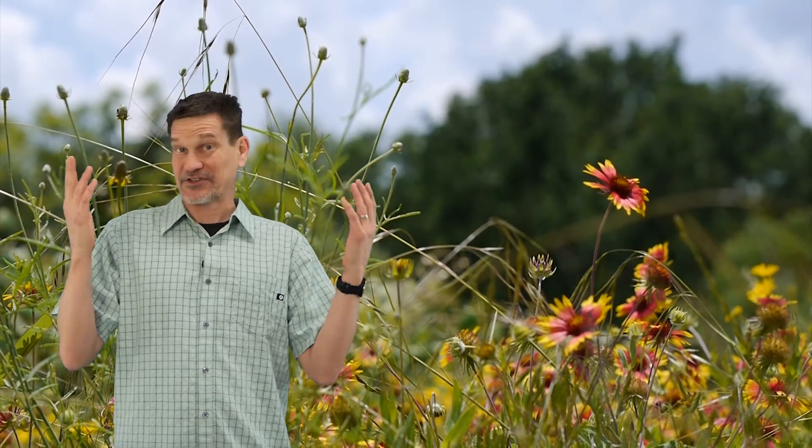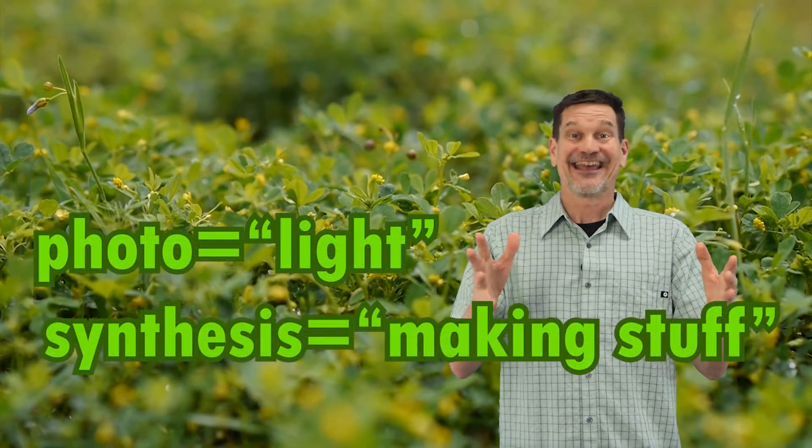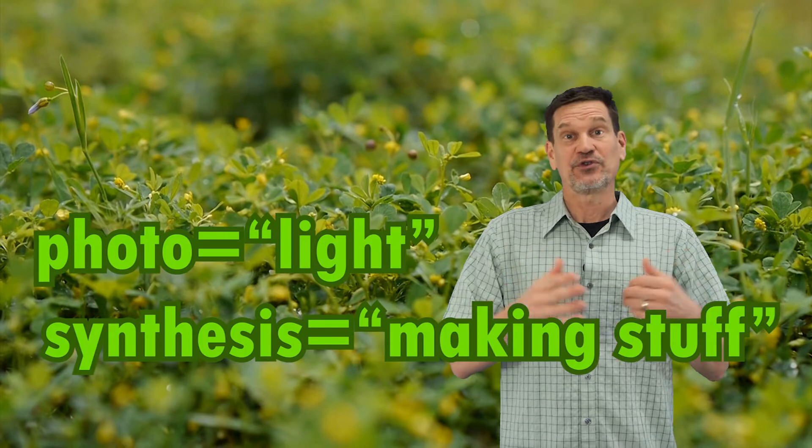Have you heard that plants get the energy they need from the sun? Plants don't eat sunlight — they make food using solar energy. Photosynthesis means making stuff with light, and plants make food using sunlight.